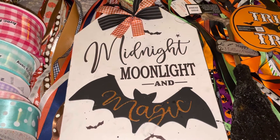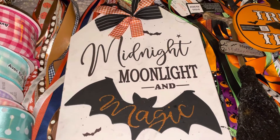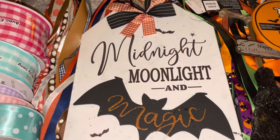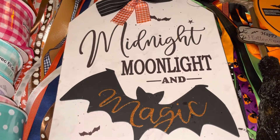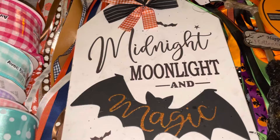Hey guys, how are you all doing? I just wanted to show you some stuff that I got from Michaels. It was 75% off after Halloween, so I got a few things because it's 75% off — two or three dollars a piece. You really can't beat that.